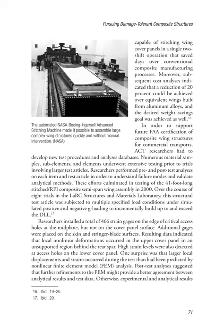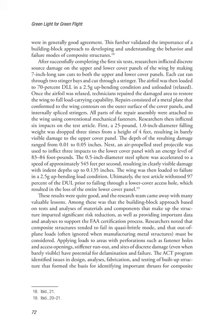Resulting data indicated that local nonlinear deformations occurred in the upper cover panel in an unsupported region behind the rear spar. High strain levels were also detected at access holes on the lower cover panel. One surprise was that larger local displacements and strains occurred during the test than had been predicted by nonlinear finite element model (FEM) analysis. Post-test analyses suggested that further refinements to the FEM might provide better agreement between analytical results and test data; otherwise, experimental and analytical results were in generally good agreement. This further validated the importance of a building block approach to developing and understanding the behavior and failure modes of composite structures.